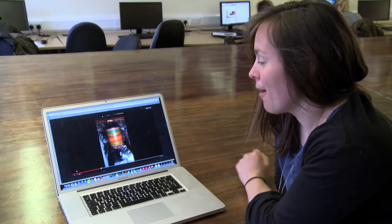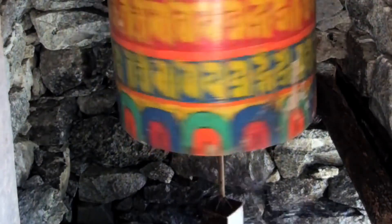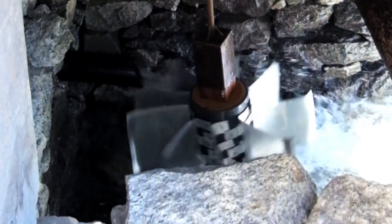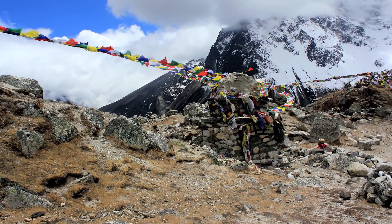This is a prayer wheel, and these line the path as you walk up to Khumbu glacier. As part of Buddhist culture, water is a hugely important element, and these prayer wheels as they turn are meant to release good luck.